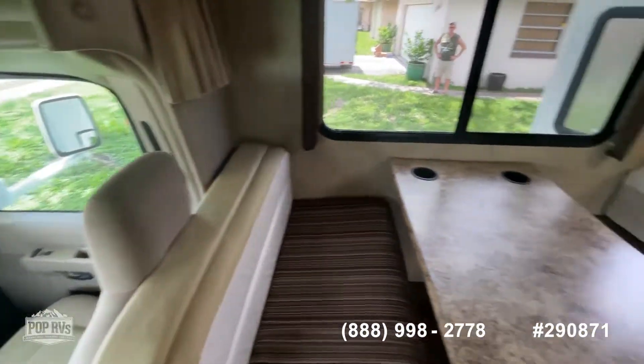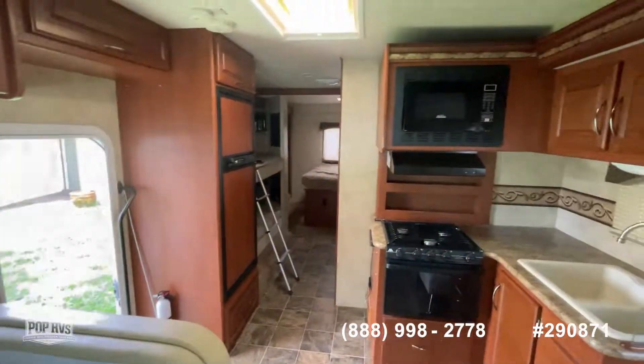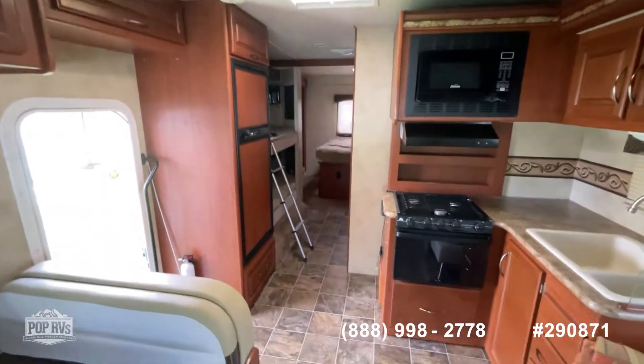Very nice coach in really good condition. Come see this one for yourself and get ready for your next adventure.